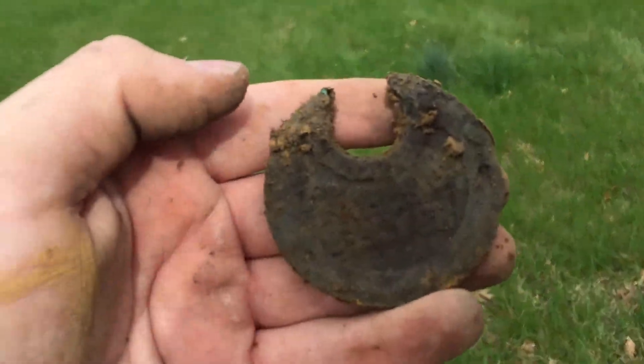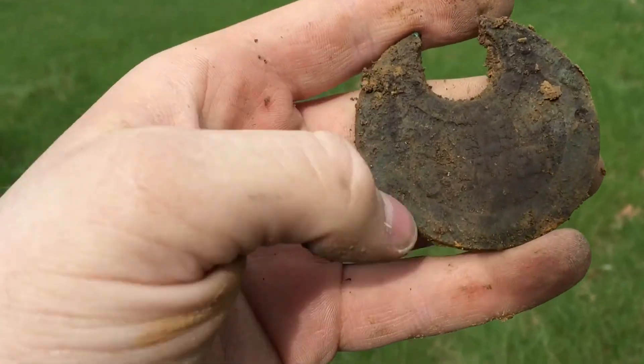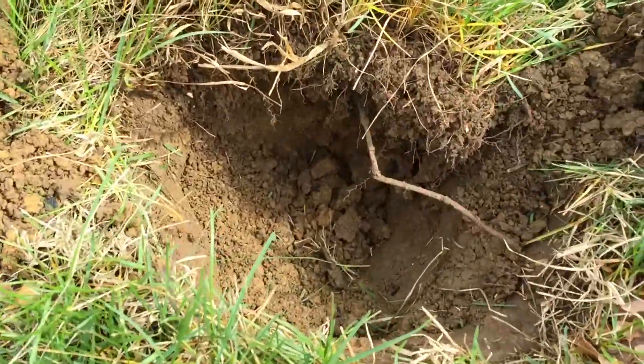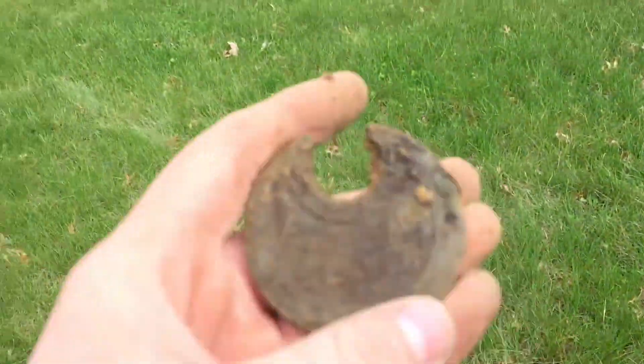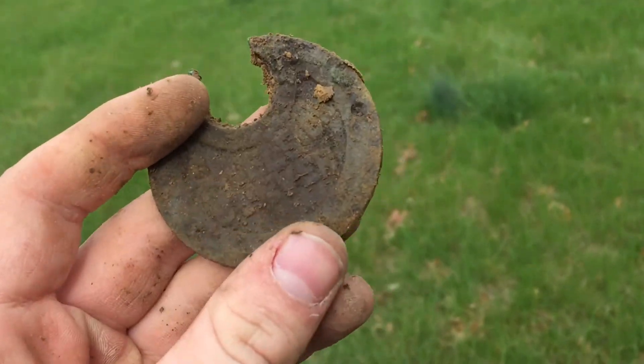Down there I got what looks like an old brass lock plate. I don't know what it says — it was all the way down there. It was barely peeping on an AT Pro, came up like a quarter. I'll do more research on this and show you what it is.